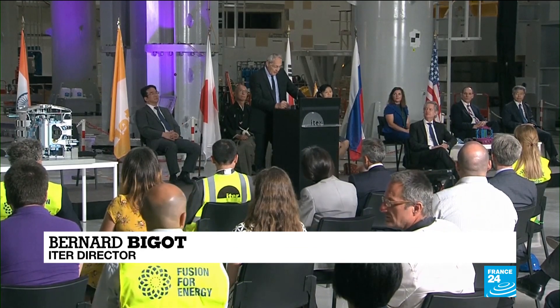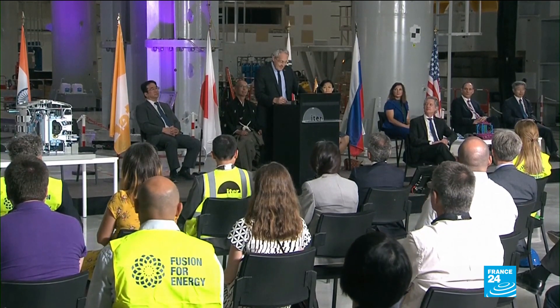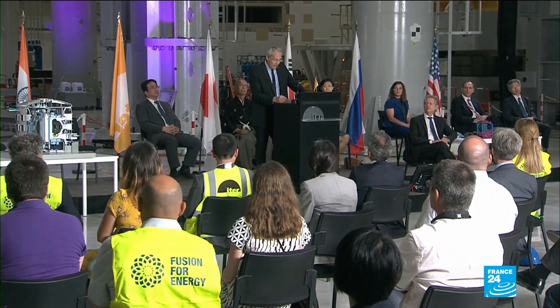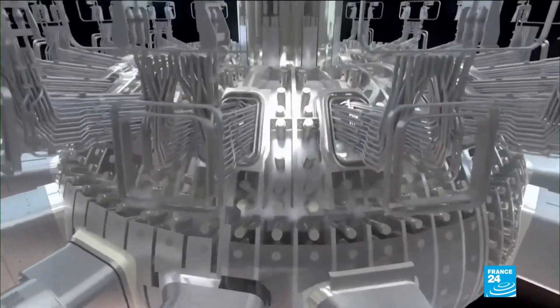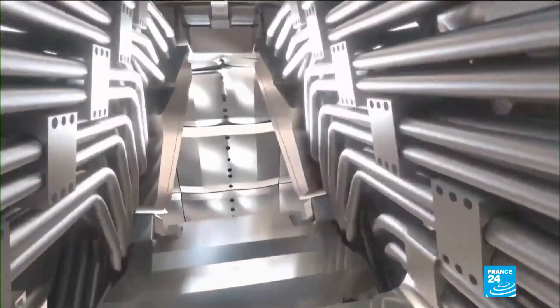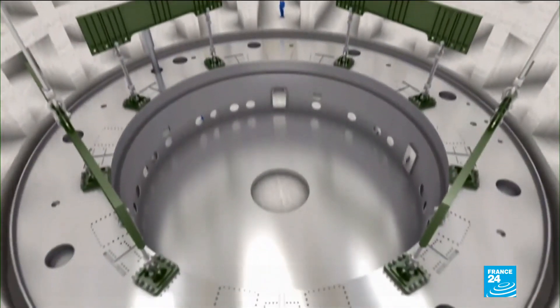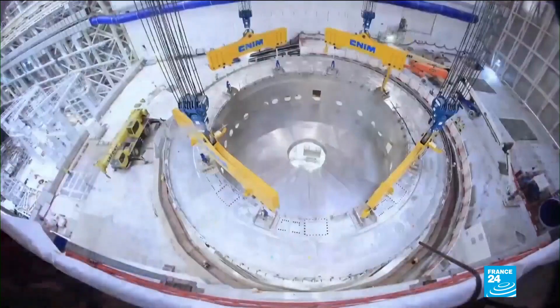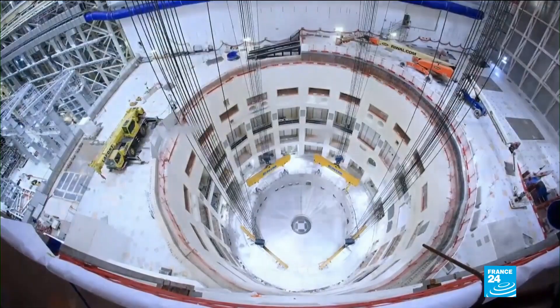Constructing the machine piece by piece will be like assembling a giant three-dimensional puzzle on an intricate timeline. The International Thermonuclear Experimental Reactor, or ITER, works by heating hydrogen atoms to ten times the temperature of the sun's core.